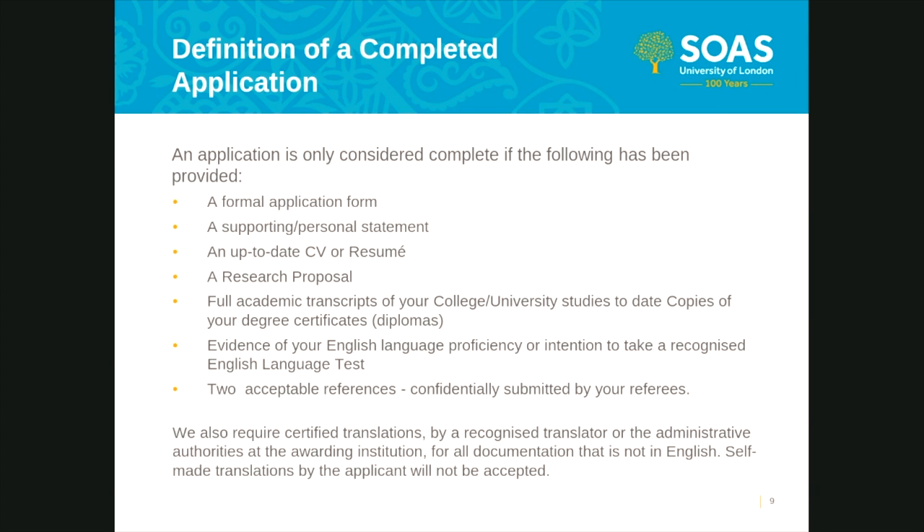Number seven: English language. If you have a valid English language test available at the time of your application, please upload it in the relevant section. An English language test can only be deemed valid if it was sat and awarded within two years before the start date of the programme. For instance, if you're applying for September 2019 entry, you should have sat the test between September 2017 and September 2019. If you do not have a valid English language test at the time of your application, please do not panic. Your application can proceed without it, but if your application is successful and a test is required, this would be stipulated in the conditions of any offer made.